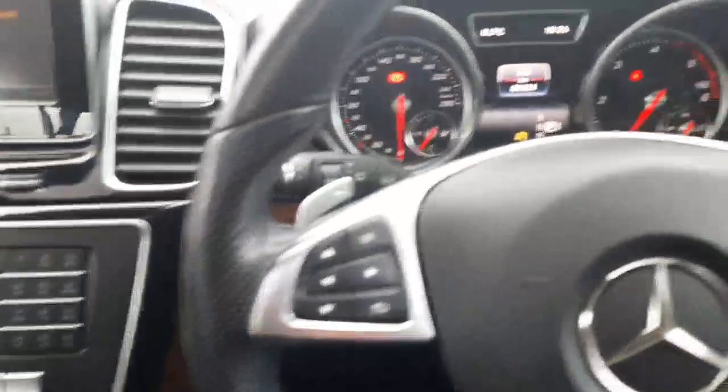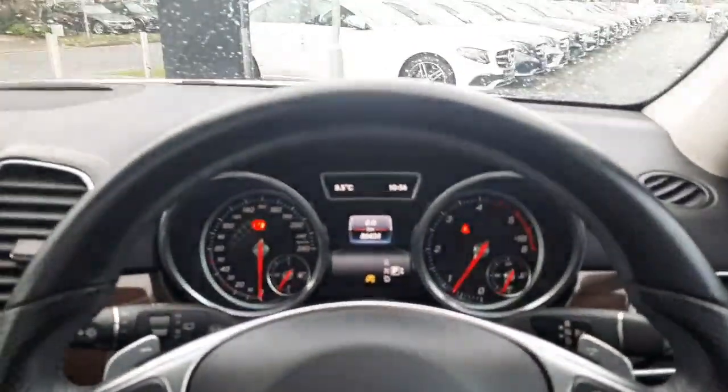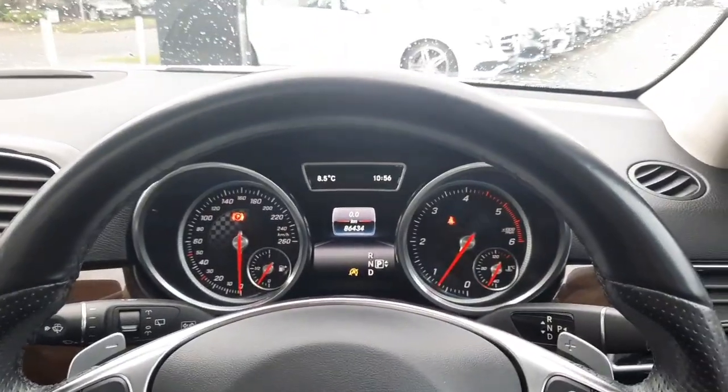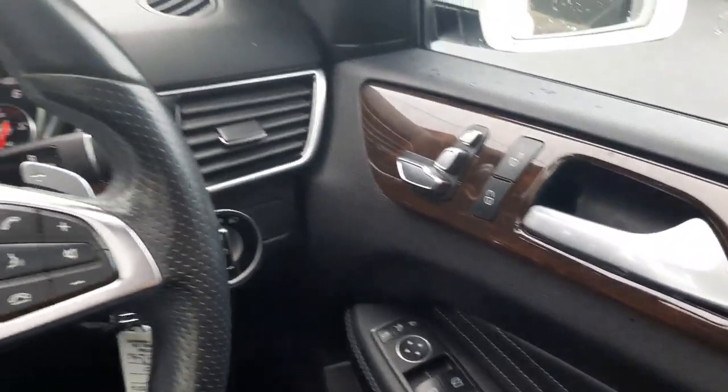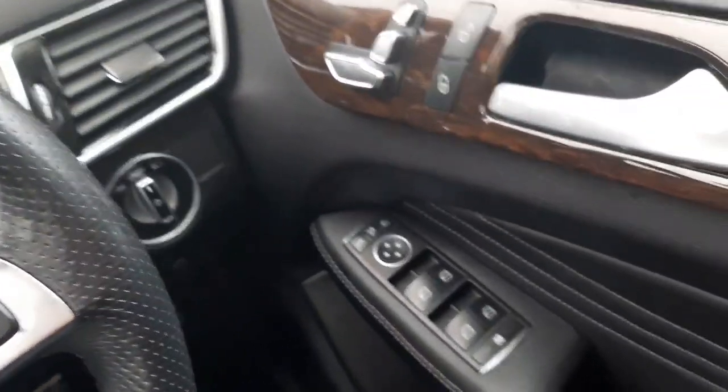Folks, if you have any more questions about this car or any other car you've seen on the Brady's Mercedes-Benz webpage, you can give myself Sean a call or drop me a WhatsApp message on 085 280 992. This car also has folding wing mirrors and auto lights.